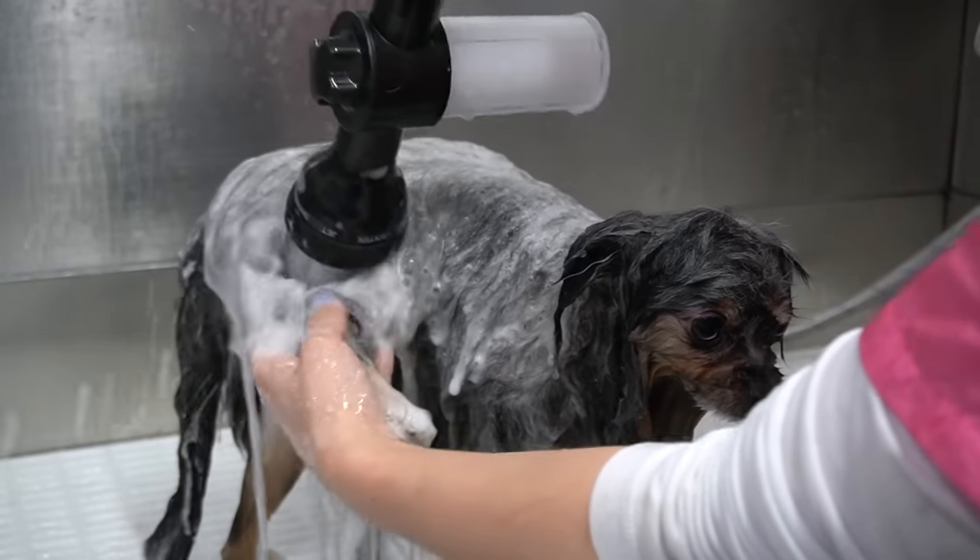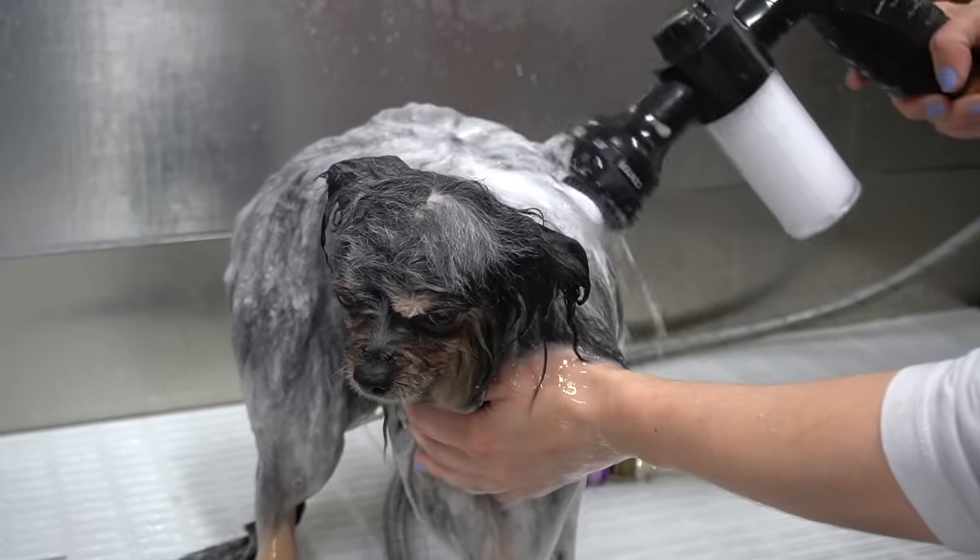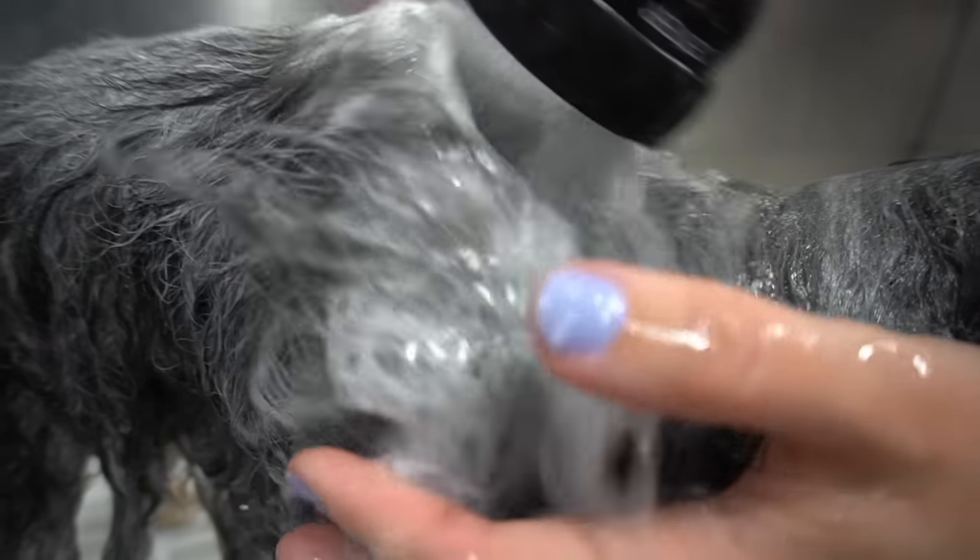If you are considering getting a Pomeranian, they are wonderful, happy-go-lucky dogs. But know that they are known for some health problems, such as collapsing trachea, luxating patella, and alopecia.